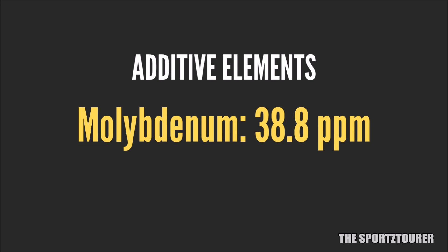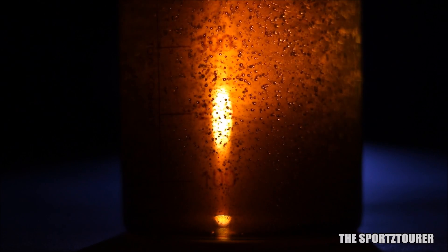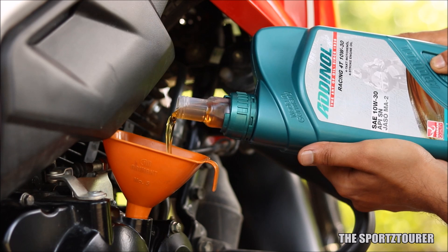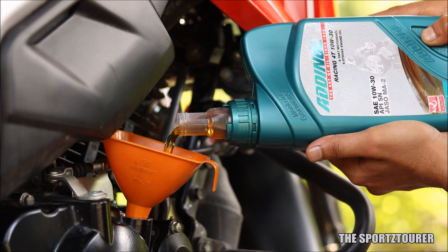Apart from all this, molybdenum is also part of the Racing 40's formulation at 38.8 parts per million, which should help in reducing friction and its associated side effects. All in all, if we analyse the Racing 40, it comes with a very well-balanced package where the focus seems to be on engine cleanliness and protection.